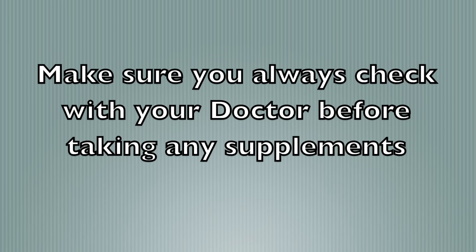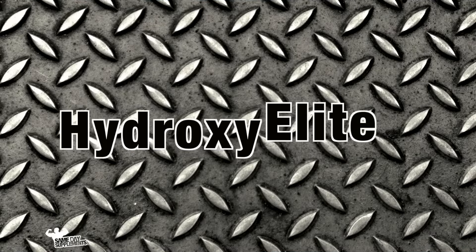With any supplement regimen you should always check with your doctor first. What's up everybody? Right now we're about to review High Tech Pharmaceuticals Hydroxy Elite.